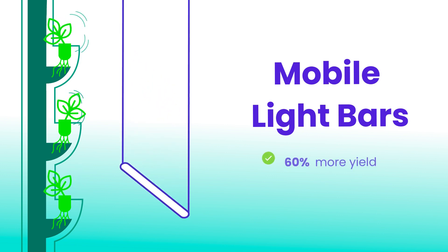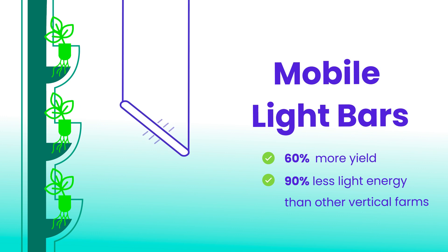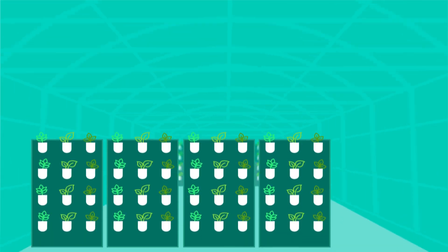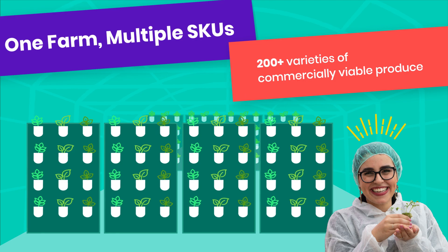Eden Green's proprietary mobile light bars guarantee consistent weight and higher quality products by providing quality supplemental light at specific locations and times as needed by our plants. With the ability to carefully control each plant's environment, each greenhouse can produce a variety of different produce.